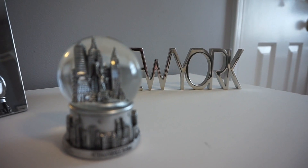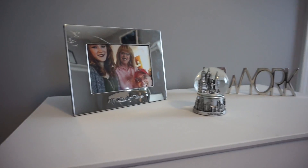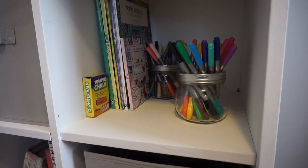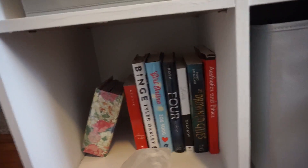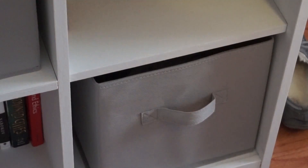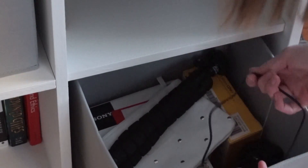On top of my cubicle I have these New York things and a picture frame. Inside I have my coloring books, some pens, and I store books in here. In this bin I keep all of my winter hats and scarves, and in the bottom one I have all of my camera supplies and chargers.